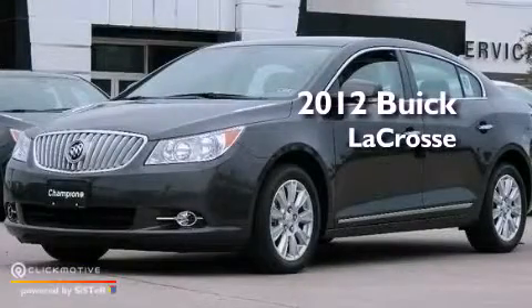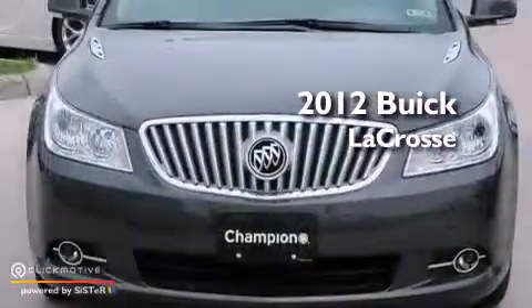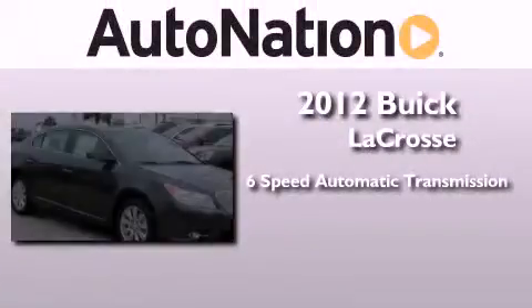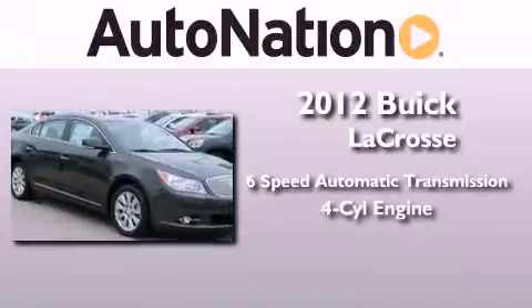This is a brand new 2012 Buick LaCrosse. This four-door sedan has a six-speed automatic transmission and an inline four-cylinder engine.